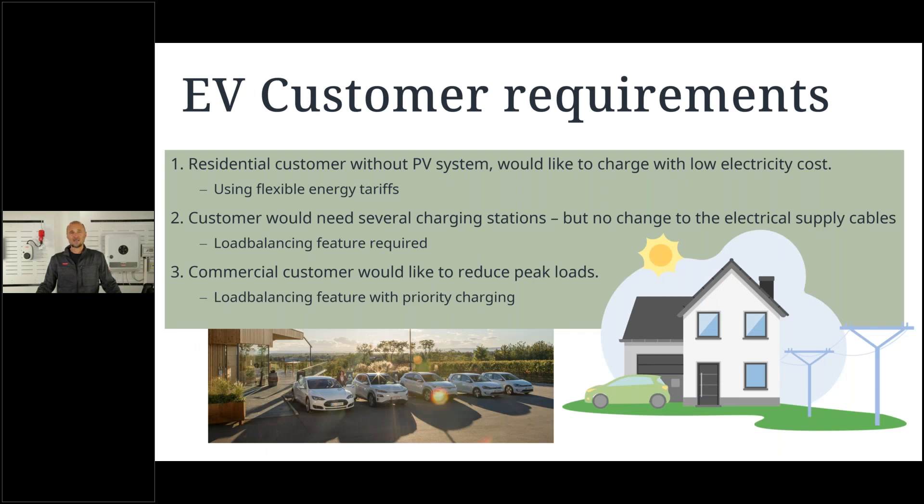We have three different cases. First, a residential customer with a PV system who would like to charge his car with low electricity cost — this is possible when using flexible energy tariffs with our solutions. Second, a customer who needs several charging stations but cannot change the electrical supply cables, so the load balancing feature of the Wattpilot is useful to limit the power stations according to the maximum supply cable capacity.